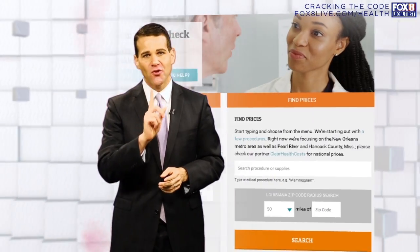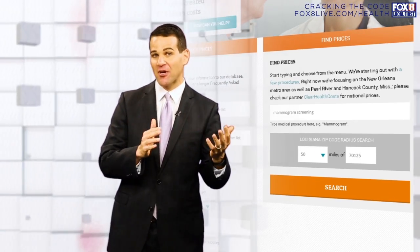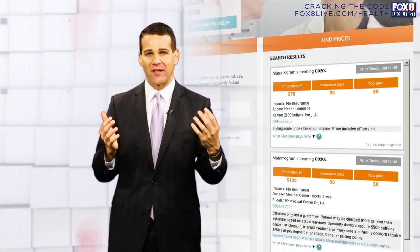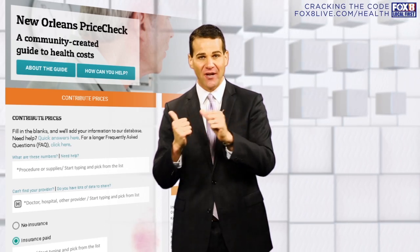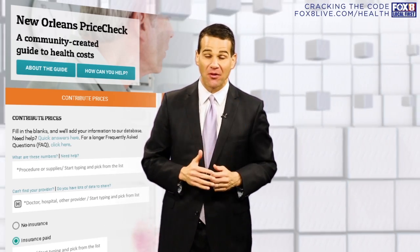But you can also use that tool to start shopping around. For example, you could search for a mammogram. And look at this — these are cash prices throughout the metro area. These are prices that we've gathered, and as you can see, the costs can vary dramatically. The more people that enter information into our system, the better you will be able to shop.